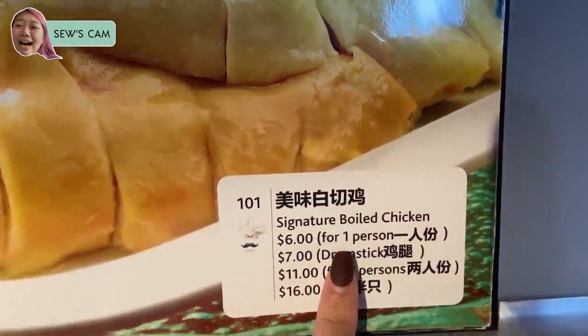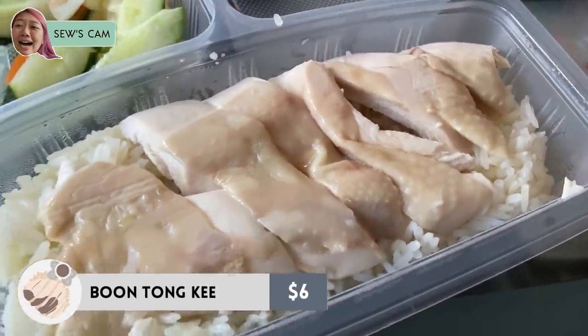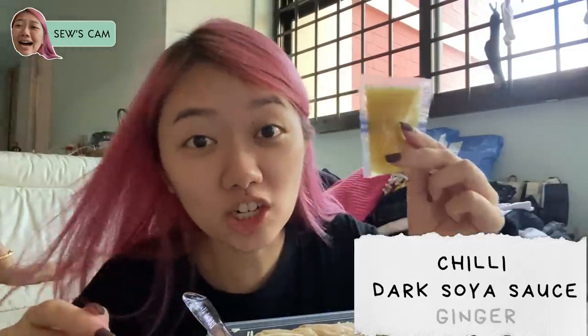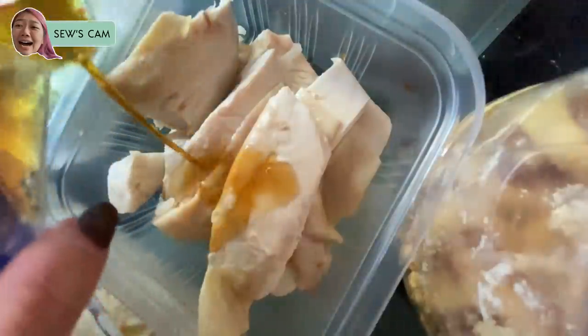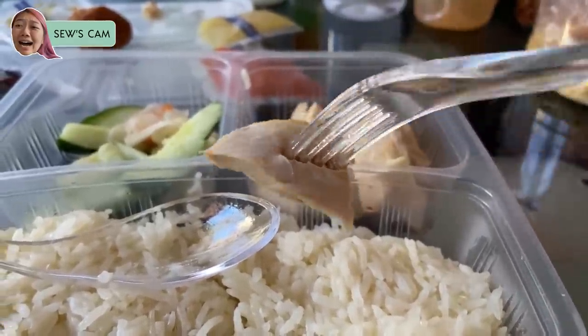In a chicken rice, the most important thing for me are the sauces. Aside from chili sauce and dark soy sauce, if they give you ginger as well, you know it's a good chicken rice store. Boomtonki also gives this packet of sauce — I think it's sesame oil with light soy sauce — and you're supposed to drench your chicken in it. Wow, it really makes the taste so much better.